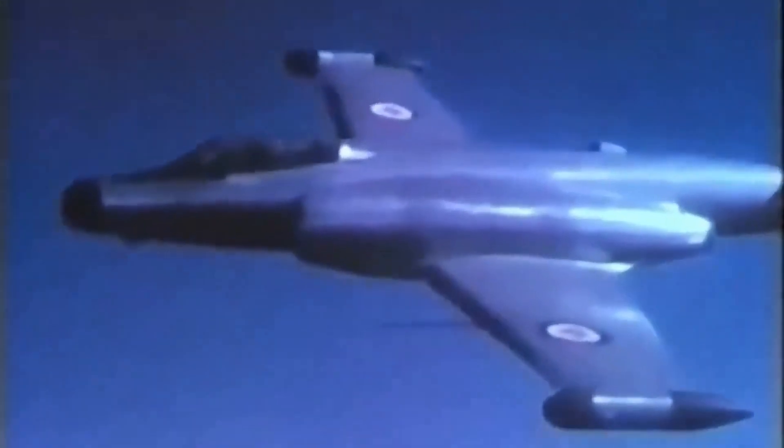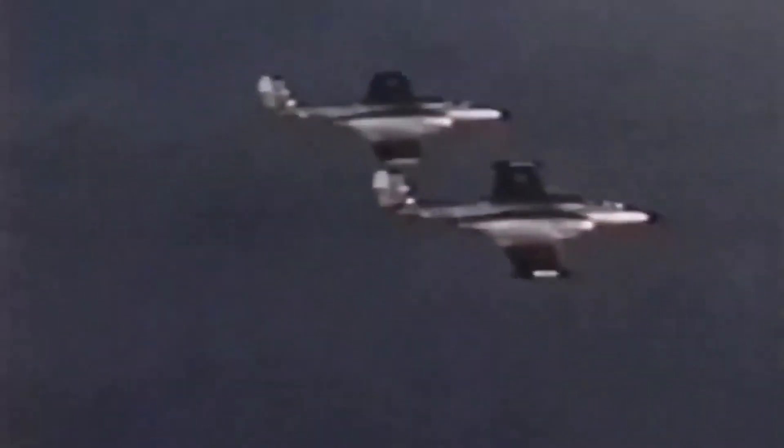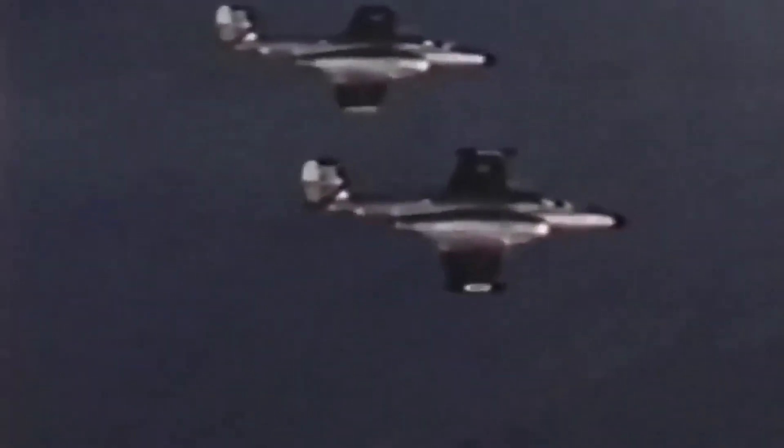The CF-100 Canuck served as a mainstay of Canadian air defense for many years, with over 700 aircraft produced between 1950 and 1958. It was used extensively during the Cold War era to intercept incoming enemy aircraft and protect Canadian airspace. The aircraft was also used in various conflicts and operations, including the Korean War, where it provided air support to Canadian ground troops.